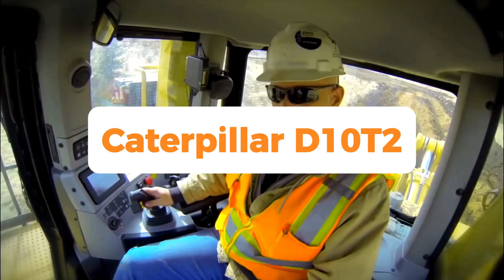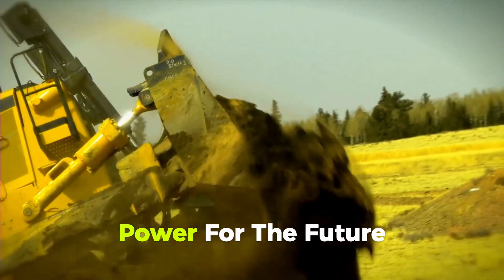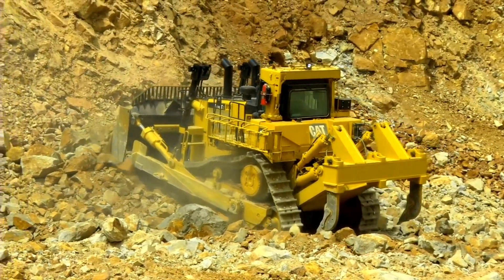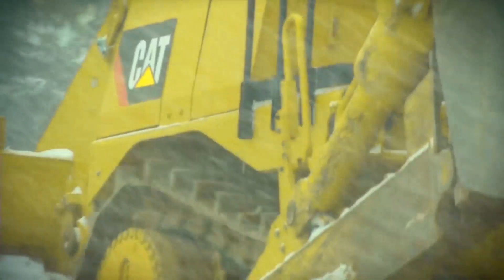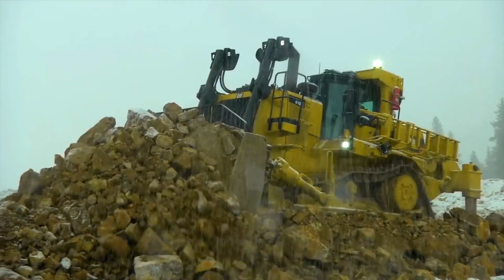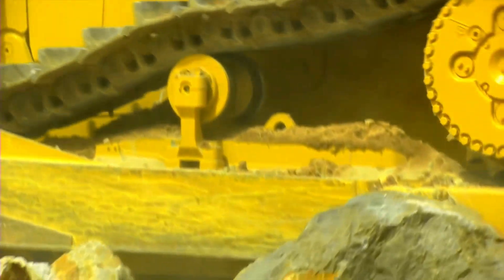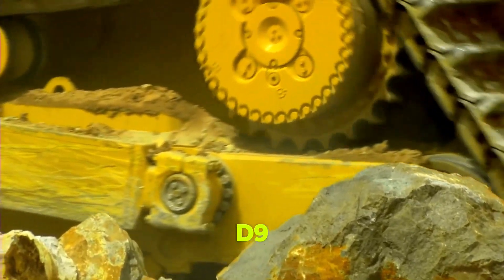Number 10: Caterpillar D10T2 — Strength from the Past, Power for the Future. Our top 10 would have included the Caterpillar D10T2, the world's 10th-largest bulldozer. This marvel combines nostalgia and power. Caterpillar's engineers intended to build a more powerful, larger dozer than the D9.